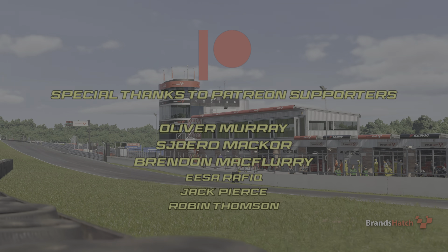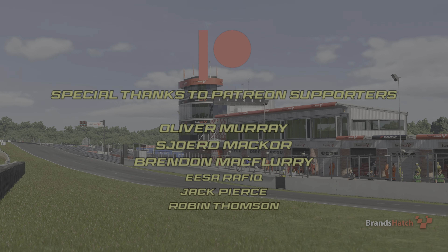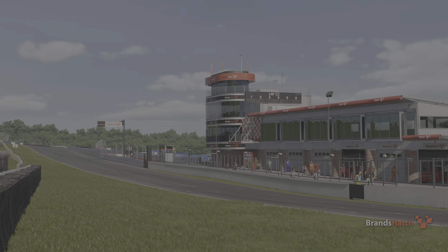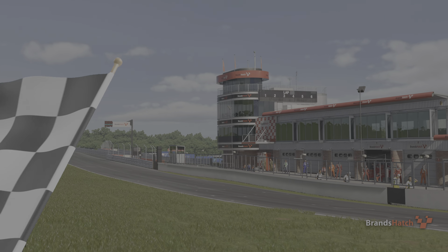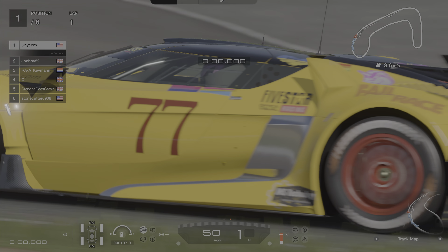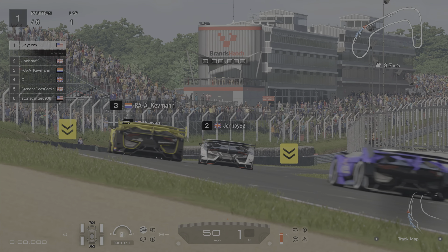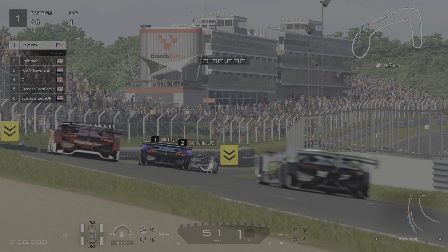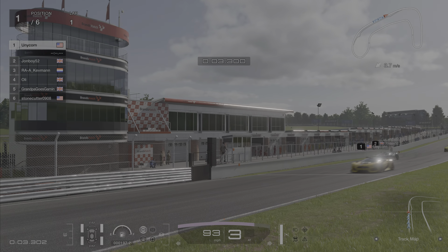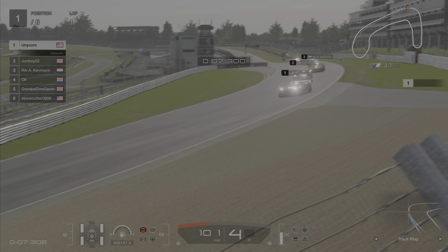Hello friend and welcome back to Chase the Sunset. It's going to be a 20-minute sprint around Brands Hatch before the feature race, which is going to be in the next video. We have Unicorn starting on pole, John Boy second, then Kevman, Ollie, myself and Stonecutter. A lot of drivers missing from this race.